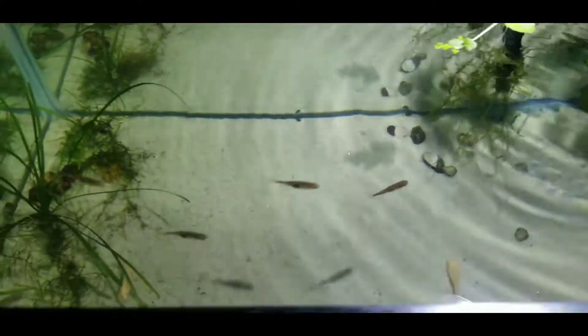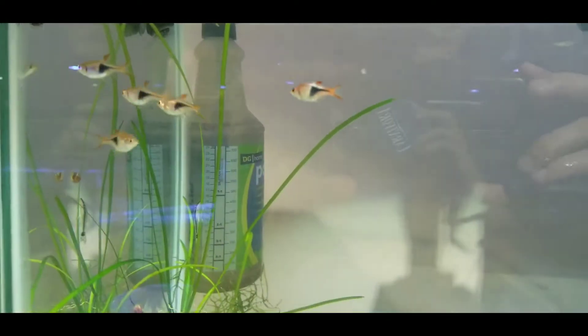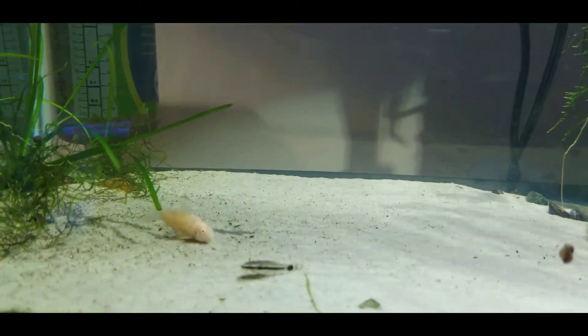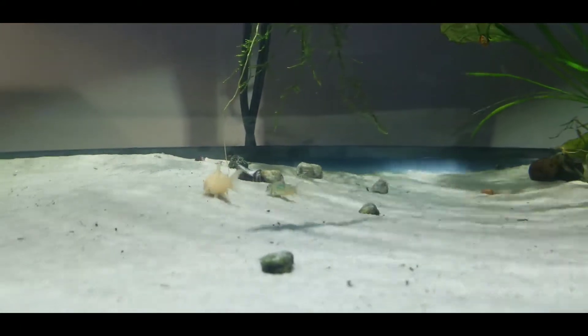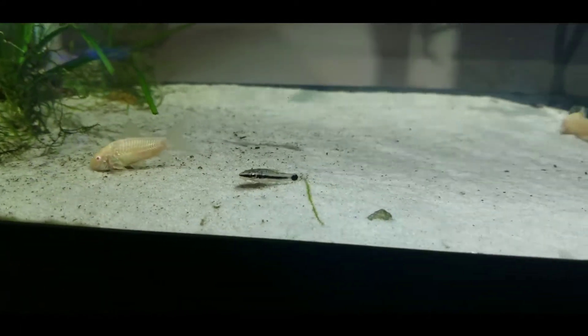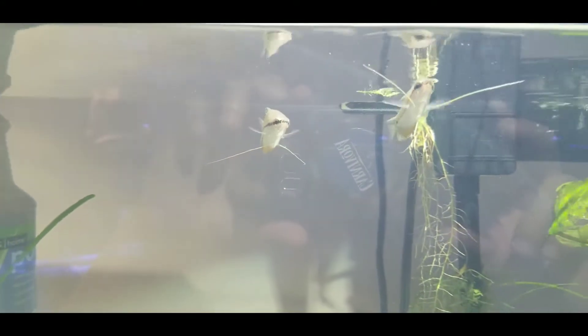And in this tank, we've got some harlequin rasboras. We have different types of Cori doors in here also. There's an albino and I think there's an emerald over here. Got an oto catfish. I've been trying to get Siamese algae eaters in, but nobody really has those right now. And of course, there's some pearl grimeys, some of my favorite fish right there.